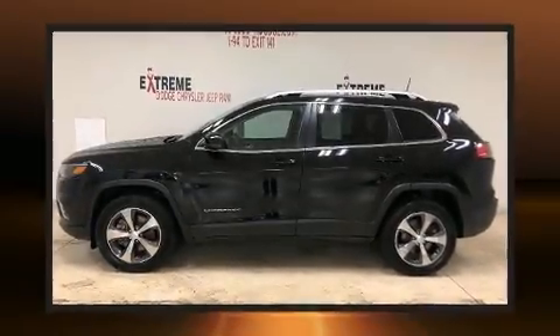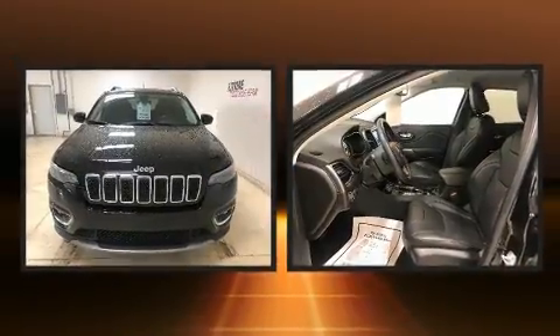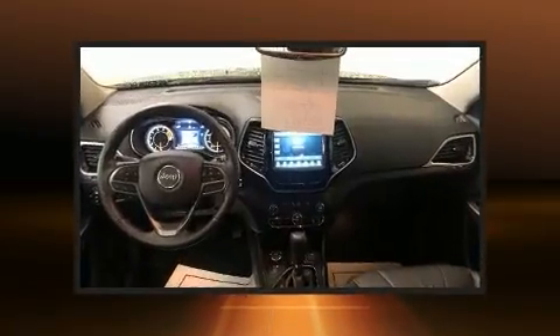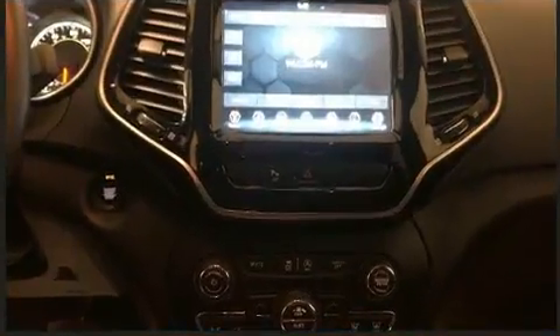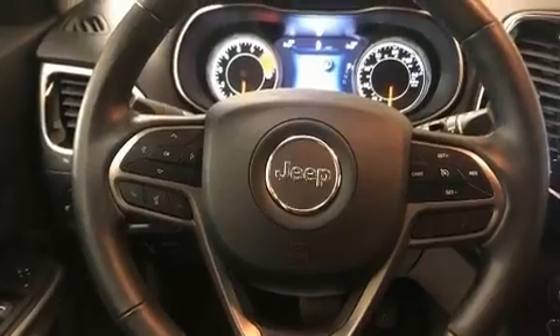Get excited about the 2020 Jeep Cherokee with fewer than 15,000 miles on the odometer. This four-door sport utility vehicle prioritizes comfort, safety, and convenience. It features an automatic transmission, four-wheel drive, and a 3.2-liter six-cylinder engine.